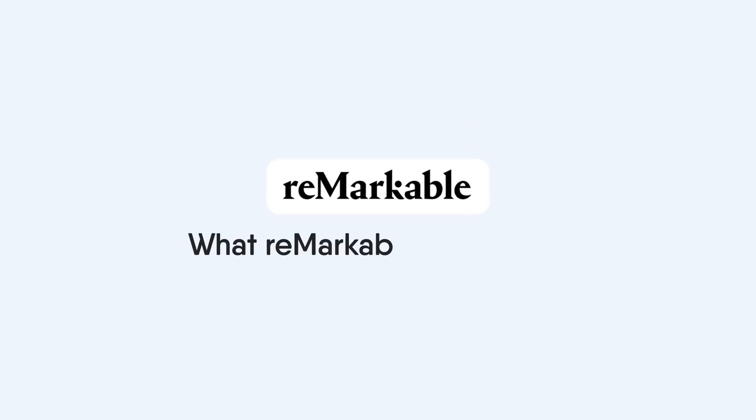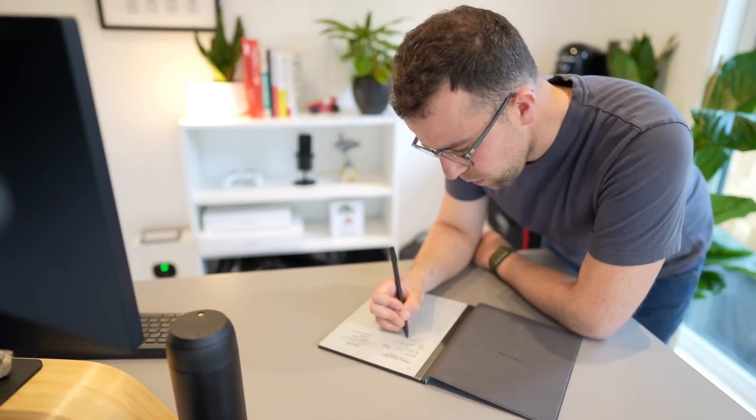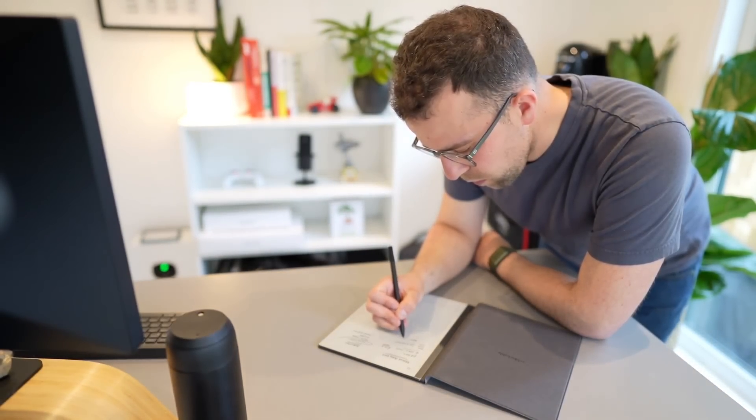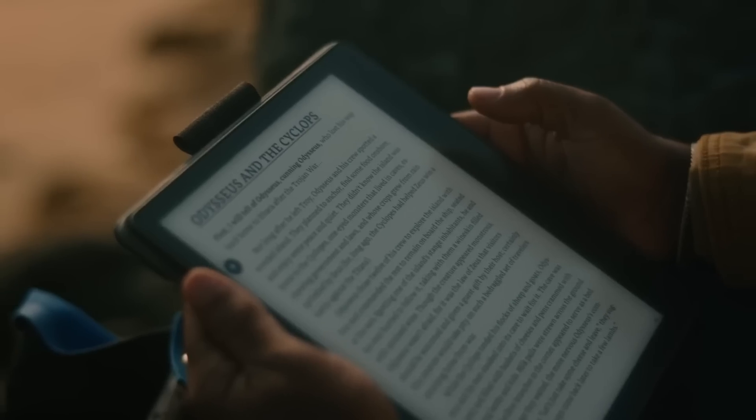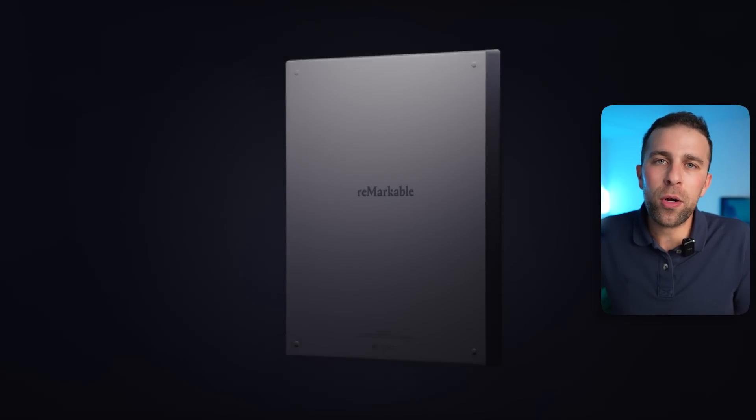Some big changes are coming to reMarkable. Today we're going to overview what reMarkable notes are, some of the pricing changes, and what to expect with the future of this device. I've been a reMarkable user for some time — I love the format and the offline productivity experience. It's growing in popularity, and we've seen Kindle release something called Scribe, a good indicator that companies like Kobo and Amazon are going for this market.